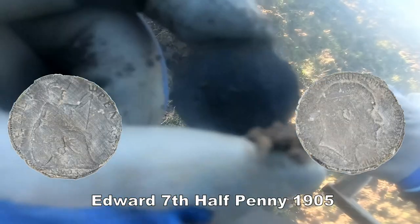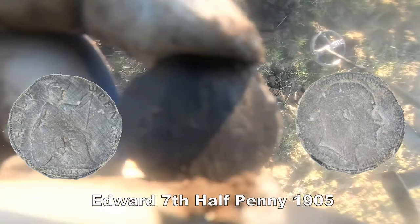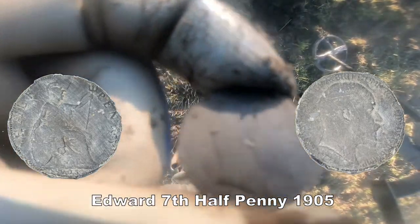Let's see what it is then. Oh, it's a half penny of somebody. Half penny — if you can see it in the light here, maybe you can, or maybe you can't.